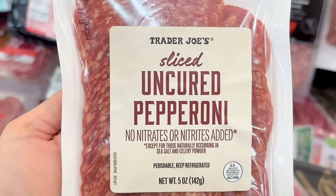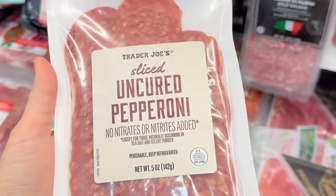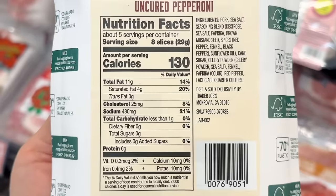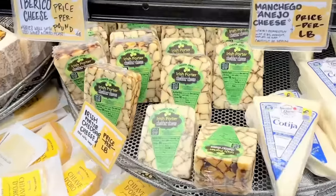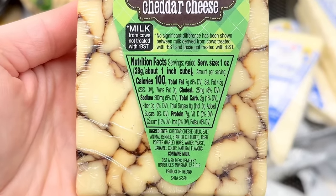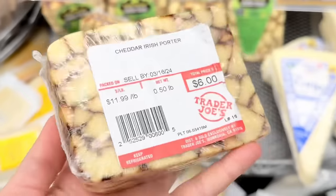Trader Joe's used to carry the brand Volpe, so they might be replacing it with this brand or carrying both — not sure. This one also says nitrites and nitrates aren't added but it does have celery powder in it, so watch out for that. This is $3.99. The Irish Porter cheddar cheese is also back for St. Patty's Day. It has a marbled look from the Irish Porter. This cheese is apparently really good, but it does have animal rennet in it, so it's a no-go for vegetarians. This is $11.99 a pound.